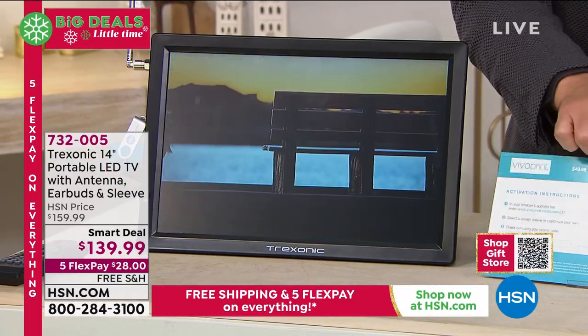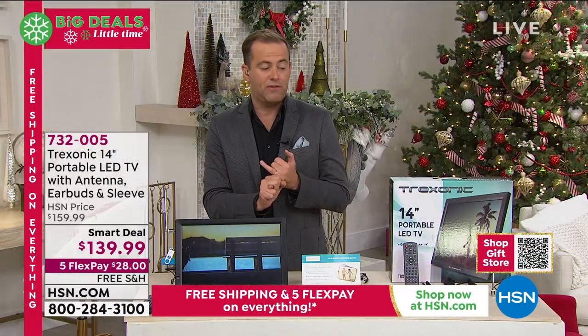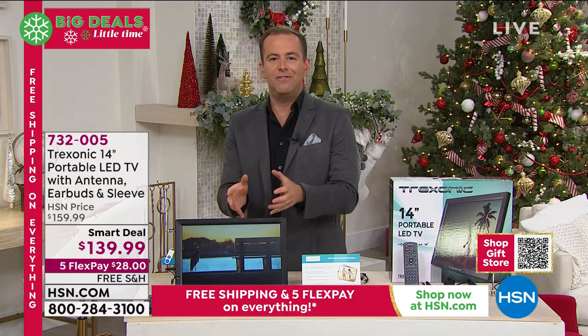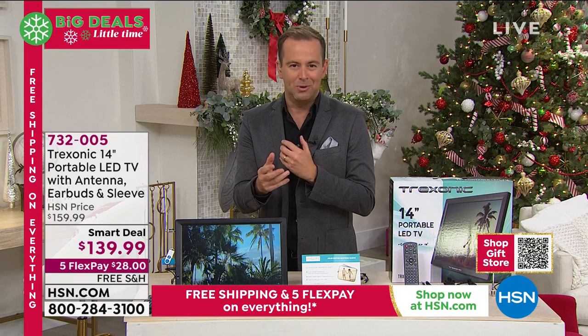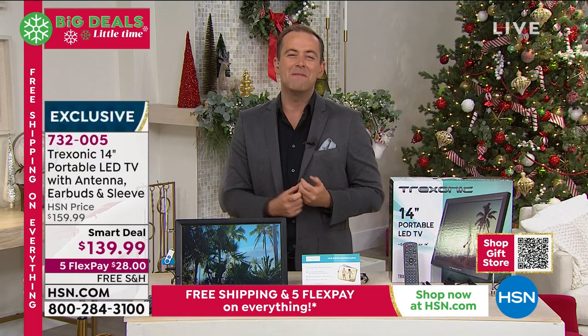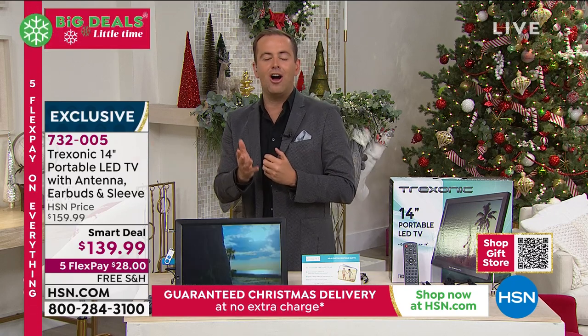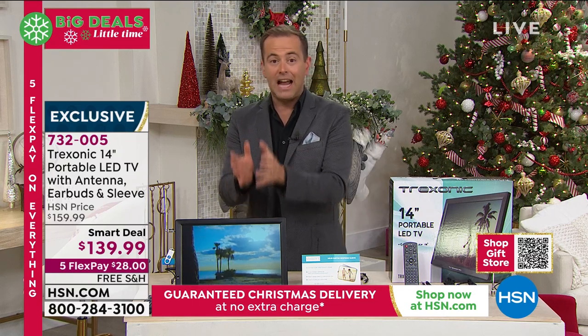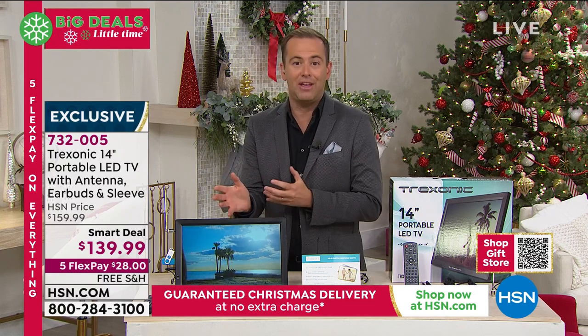It is a smart deal — free shipping, guaranteed in time for Christmas, brand new unboxed. I think it's the idea of having a TV in a room in the house that you've not had one. Maybe it's in the bathroom while you're getting ready in the morning, doing your nails, doing your makeup, or having a bubble bath. Maybe it's taking it outside into the yard or on the lanai so you can watch the big game. You've got the freedom to have television anywhere.